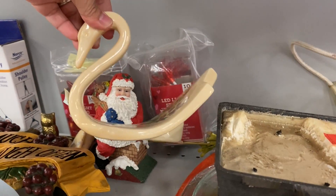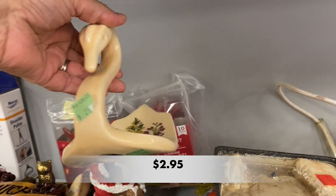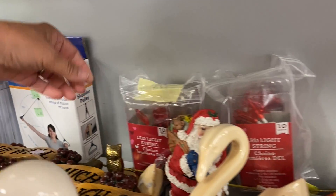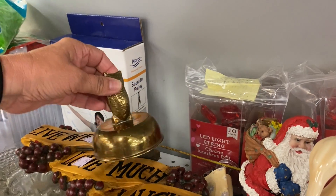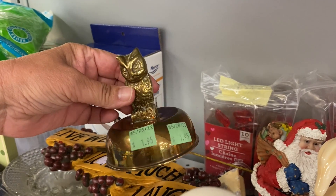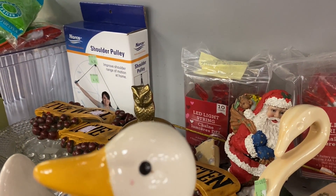I believe this swan was very vintage. It reminds me of those swans you would see in the bathroom with your rolled up hand towels in it. I wondered if this owl is supposed to be a lid to some type of brass jar — that's what it looked like to me.